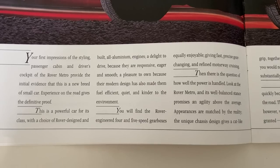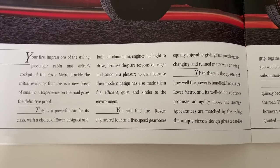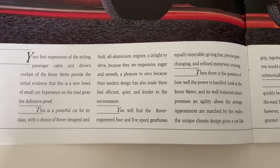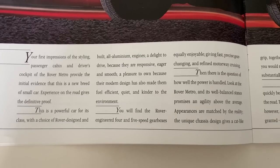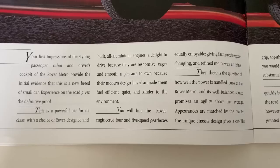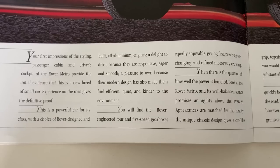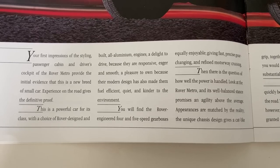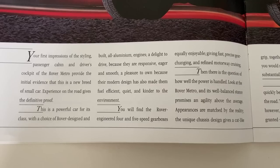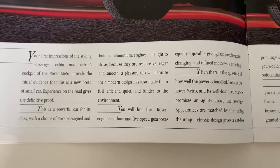This page also introduces us to the major engineering differences between old and new. They tell us that this is a powerful car for its class, with a choice of Rover designed and built all-aluminium engines — a delight to drive because they're responsive, eager and smooth, a pleasure to own because the modern design has also made them fuel efficient, quiet and kinder to the environment. You will find the Rover engineered four and five speed gearboxes equally enjoyable, giving fast, precise gear changing and refined motorway cruising.